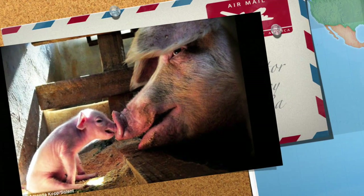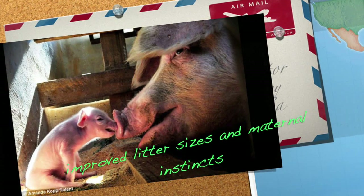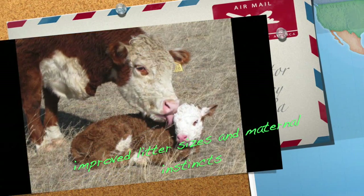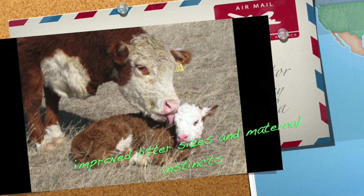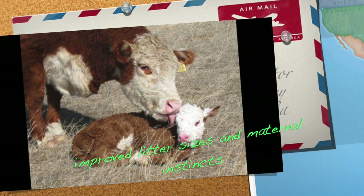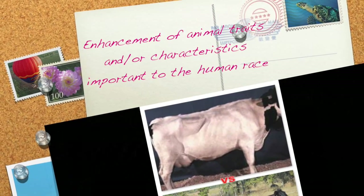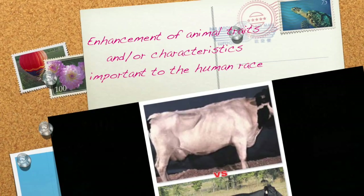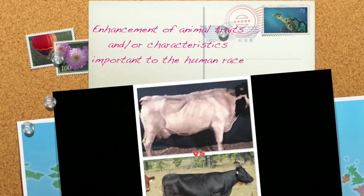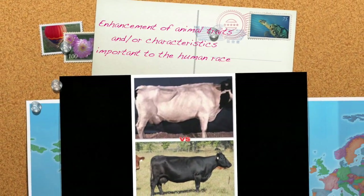There are also reproductive benefits from performing heterosis. According to Introducing Animal Science by W. Stephen Dameron, on average, crossbred females have more offspring in litter-bearing species and have better mothering characteristics than the average of the two breeds used to produce them. It has also been concluded that heterosis improves the traits of livestock animals important to the production and quality of food for the human race. This is noticed in swine, cattle, sheep, chicken, dairy, and more.